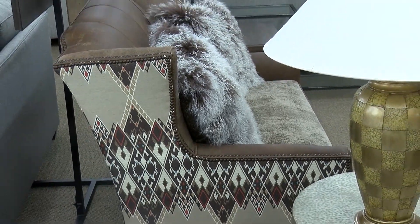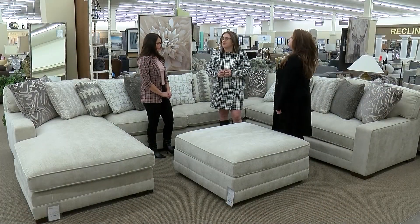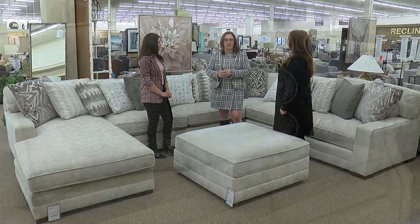That one next to us really shows off that pop of design. The collage is really nice on that one. They do a beautiful job — it's very fun.